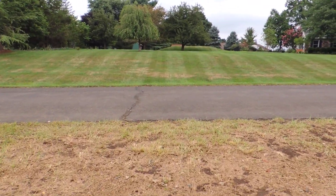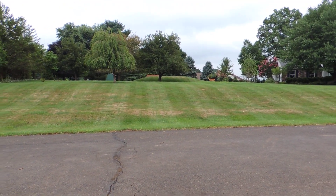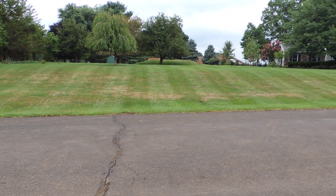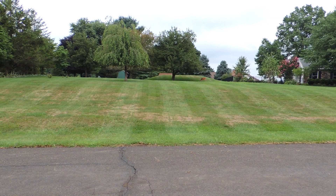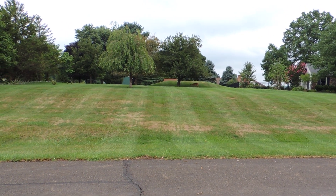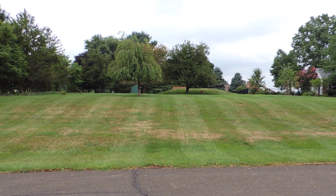Oh, if you look closely, there's a deer right there — just poking around. Testimony to how quiet the neighborhood is. There he is.